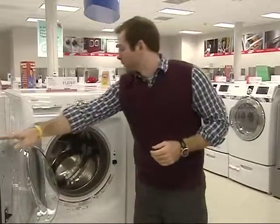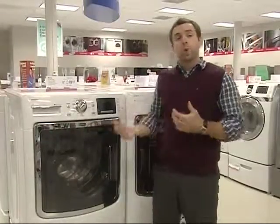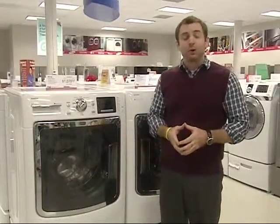Great story to talk to your customer about. Because this is a direct drive platform, these washers are now made in Ohio, which means you have an American-made front load washer to sell to your customer. Great story.